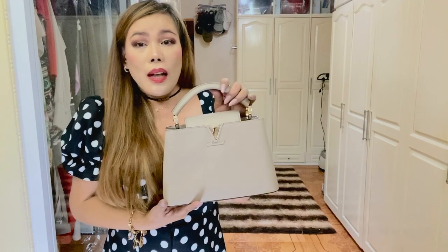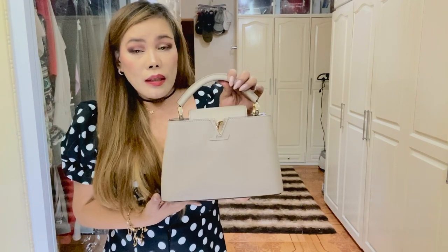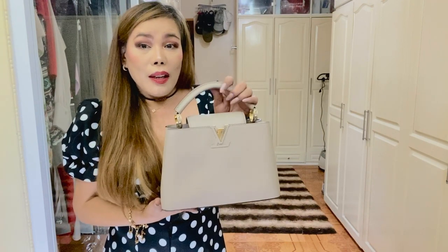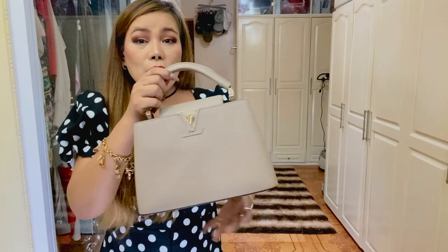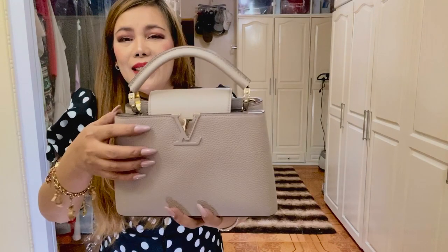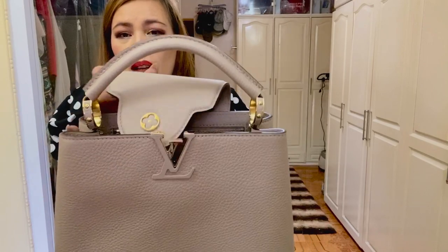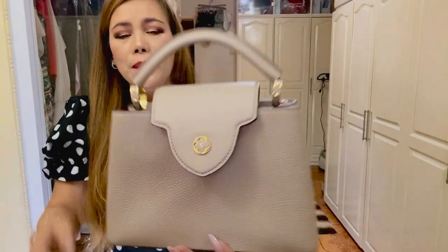I chose this size because I believe it's perfect for my daily essentials. I chose this color because I love nude — I'm more into nude colors now. It's in the color Galais, so it goes well with anything and everything. Another reason I like this bag is because Louis Vuitton is not screaming all over it — there's only the LV initials here and the flower logo there.